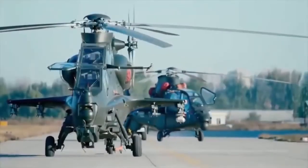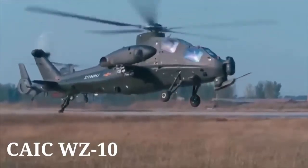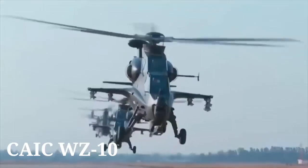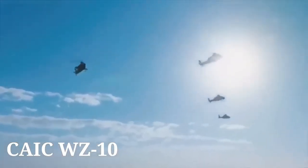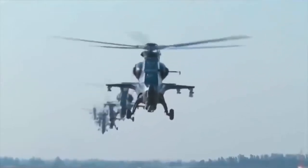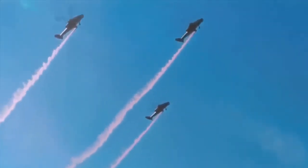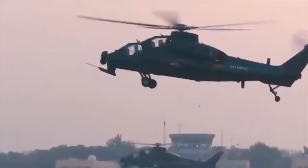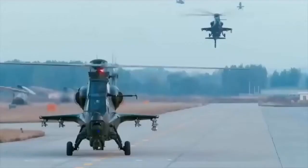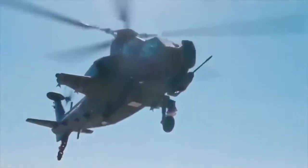The CAIC WZ-10 is an attack helicopter developed by the People's Republic of China. It is designed primarily for anti-tank warfare missions, but has secondary air-to-air capabilities as well. The cockpit is protected by composite armor, and the bulletproof glass canopy can withstand 7.62mm rounds. The chin-mounted turret can be fitted with a 20mm or 30mm autocannon.